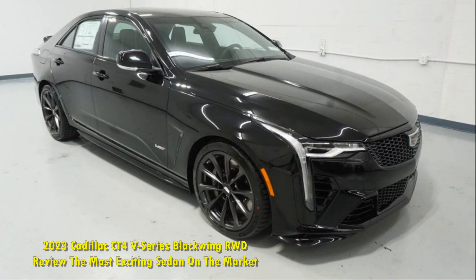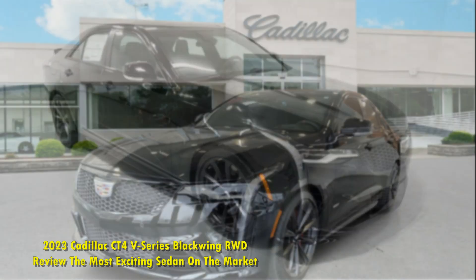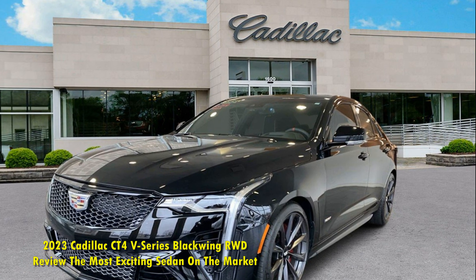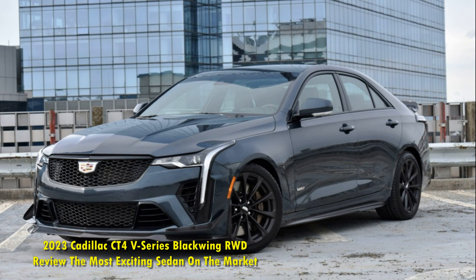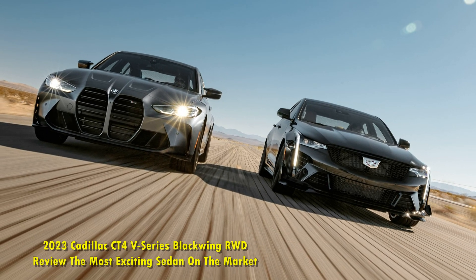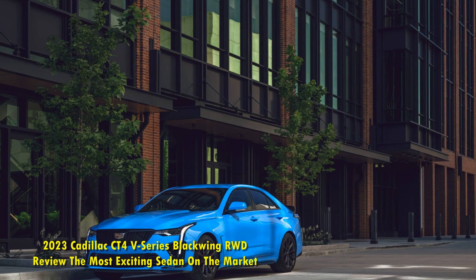We managed a 0-60 mph time of 4.2 seconds without even turning off traction control. Around corners, the CT4 V-Series Blackwing will make you feel planted and precise. With a ton of power going to the rear wheels, you never really feel like you will lose traction — mainly due to the electric limited-slip differential, which works almost flawlessly.